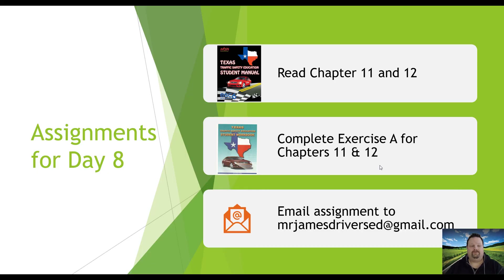I hope you learned a lot from that video. For your assignment today, you're going to be reading chapters 11 and 12 of the Texas Traffic Safety Student Manual — the entire manual has been scanned and is available on our website. Also open your workbook, also found on our website, and do exercise A for both chapter 11 and chapter 12. Once you're done with those two assignments, email me your answers at mrjamesdriversa@gmail.com. I'll see you tomorrow.